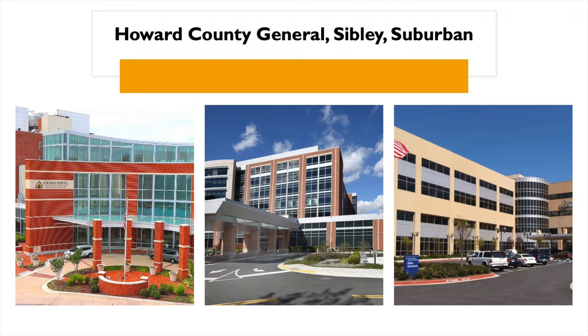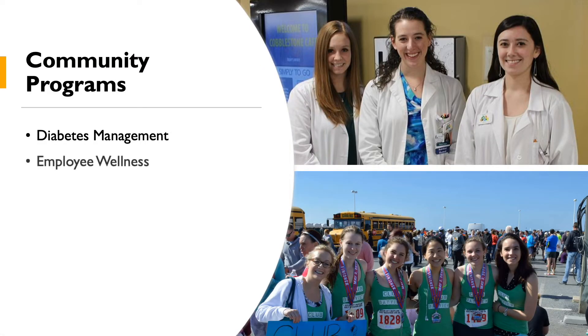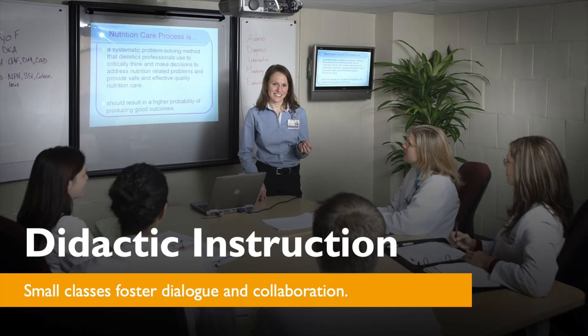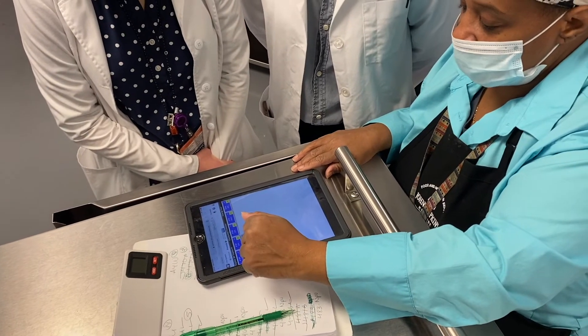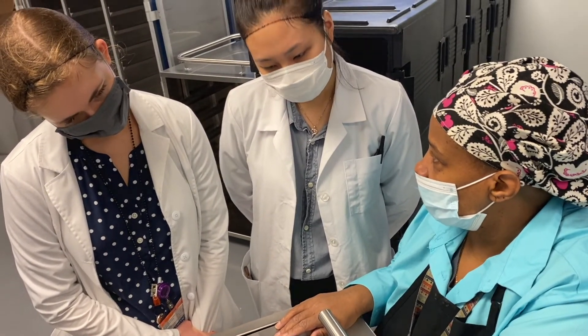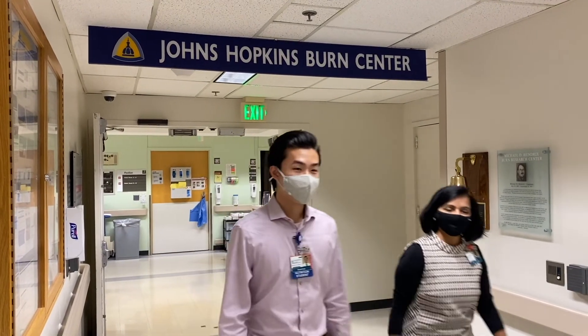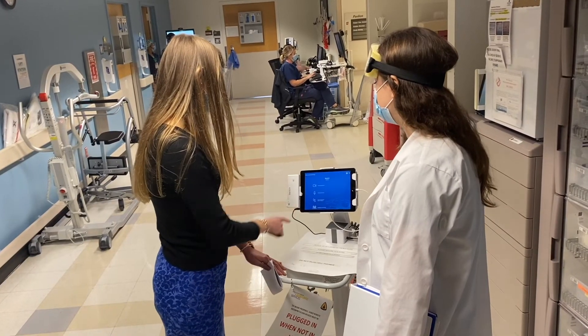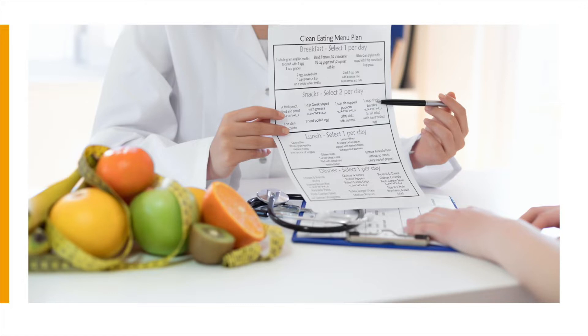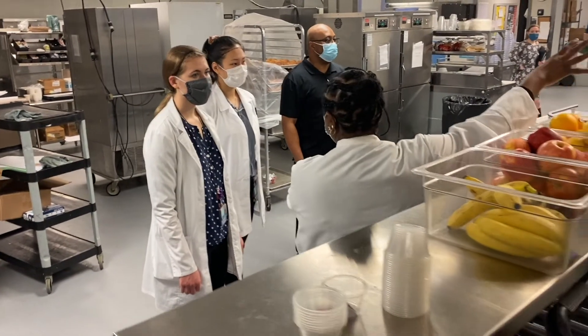There may also be opportunities to complete electives at Johns Hopkins entities in Washington, D.C. Classes to support learning are held one day per week and are taught by registered dietitians and managers, as well as a number of allied health professionals. You will also have the opportunity to complete two weeks of electives in the areas of your choice. Once you have completed the program, you will be prepared to provide nutrition therapy in a number of settings, communicate effectively with other health professionals and the general public, and feel confident to sit for the RD exam.